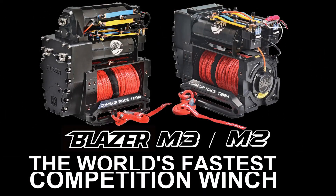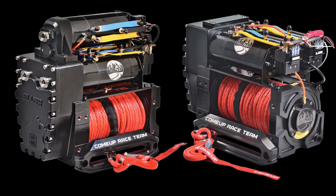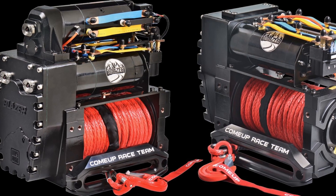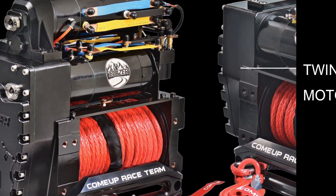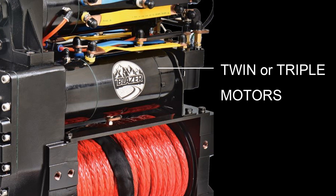Introducing the new Blazer M2 M3 winch from Kuma, the world's fastest competition winch. The new Blazer winch uses powerful twin or triple 8 horsepower 12 volt series wound motors for the ultimate in power and high speed line pull.